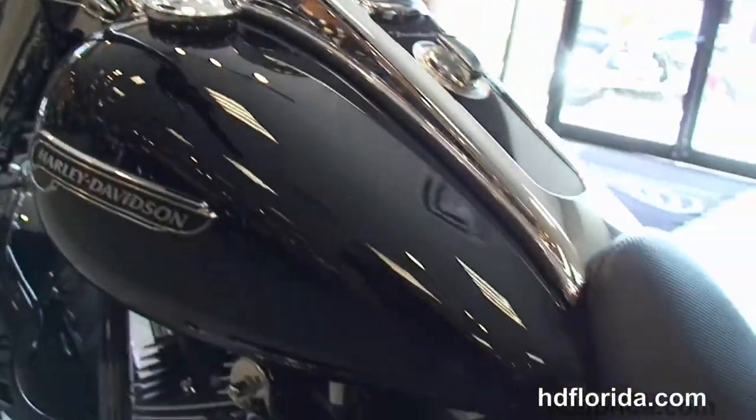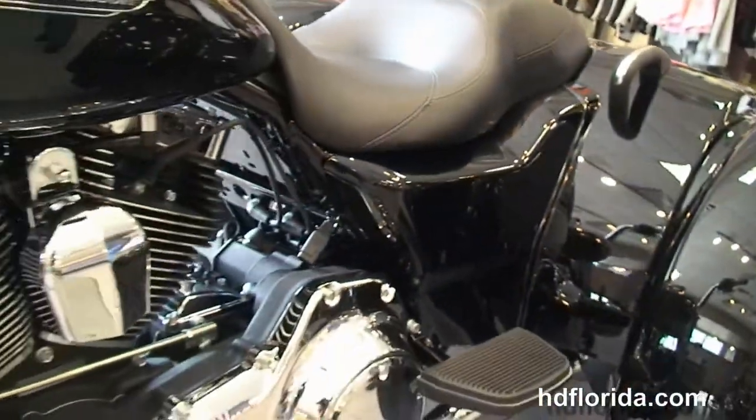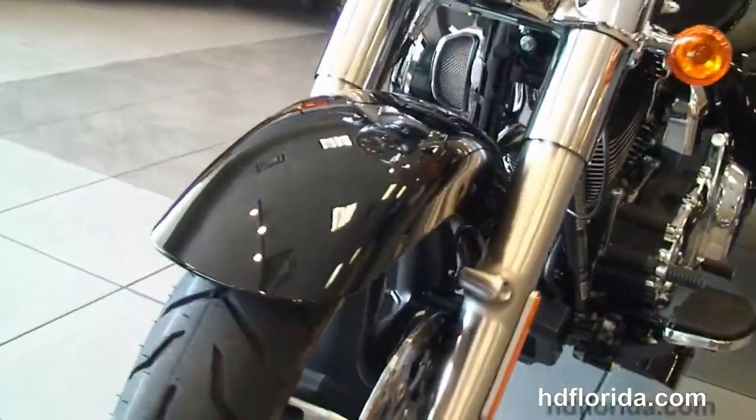This bike has factory upgraded security, the all-new redesigned parking brake, and the hydraulically linked braking system. It's in vivid black, in stock, and ready for immediate delivery.